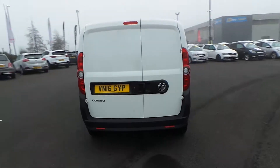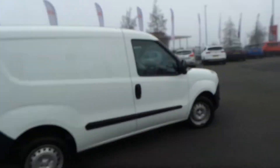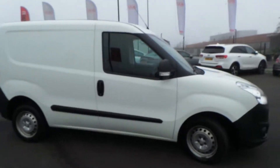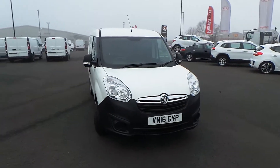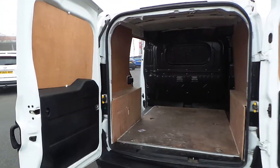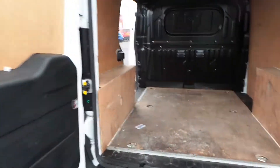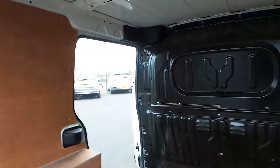I'll continue to show you right round the vehicle. Now I will show you into that rear loading space. Twin rear doors with a 50/50 split, two door opening options — 90 degrees and 180 degrees — full height solid bulkhead and a nearside side loading door.